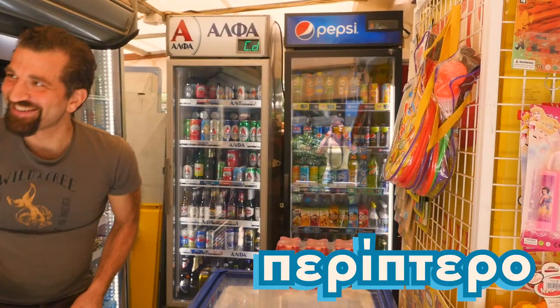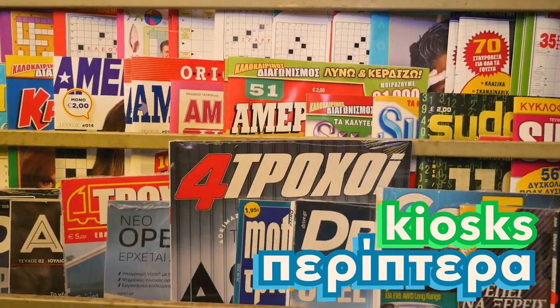And behind me you can see the classic Greek periptero, that is a kiosk. In Greece, you'll find many kiosks or periptera on various streets, but especially in the town square, called Apalatia.